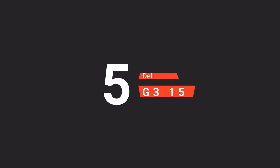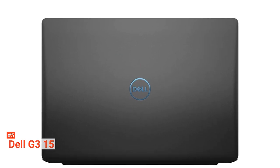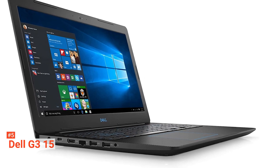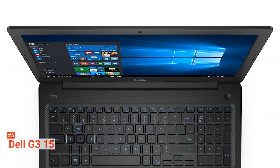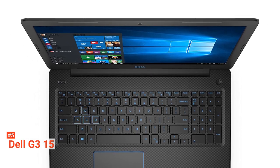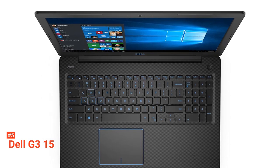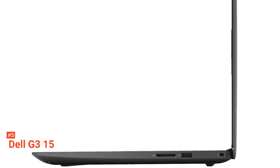The fifth product on our list is the Dell G3 15. If you are looking for a thin budget gaming laptop that you can carry around anywhere, then this one is for you. This gaming device is built to meet the demanding needs of gamers, boasting a powerful NVIDIA GeForce GTX 1050 with 4GB of GDDR5 graphic memory that allows you to game at higher settings with smooth and crystal clear detail.